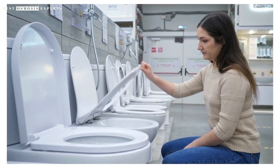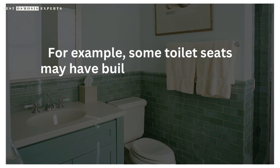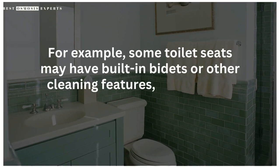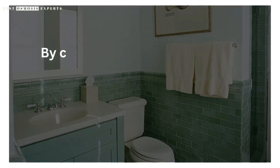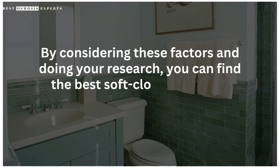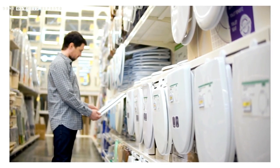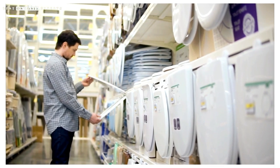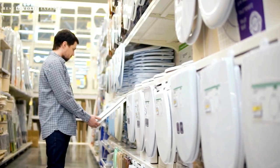Finally, consider any additional features that may be important to you. For example, some toilet seats may have built-in bidets or other cleaning features, while others may be designed to be particularly easy to clean. By considering these factors and doing your research, you can find the best soft-close elongated toilet seat for your needs and budget. Whether you choose a basic plastic model or a high-end ceramic option, a soft-close toilet seat is a smart investment that can provide added comfort and convenience in your daily life.